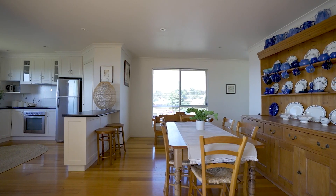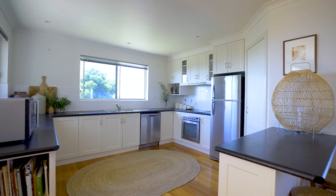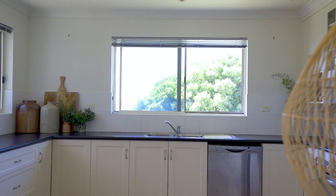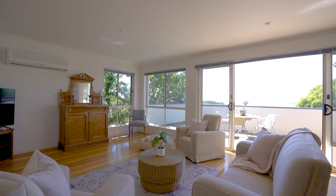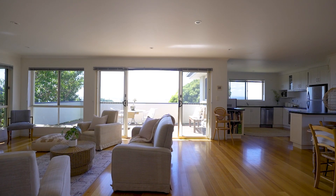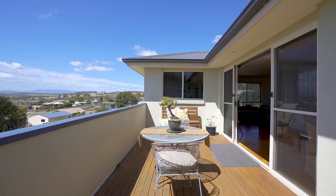The living spaces are large with more than enough room for the entire family to gather and make memories. Beautiful polished floorboards along with light spilling in from all sides, a large deck opening up from the lounge and dining — you won't want to leave.